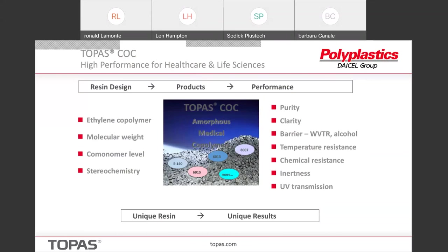I mentioned the clarity, the moisture barrier, but we also get exceptional temperature resistance, and it's chemically inert. In some cases we have quite unusual UV transmission. So we have a unique resin, and with that we can achieve some unique properties.